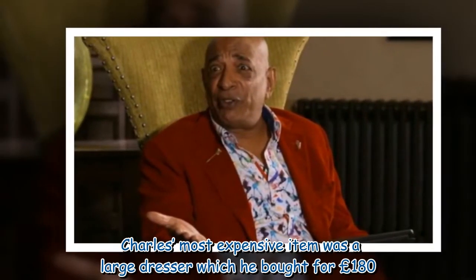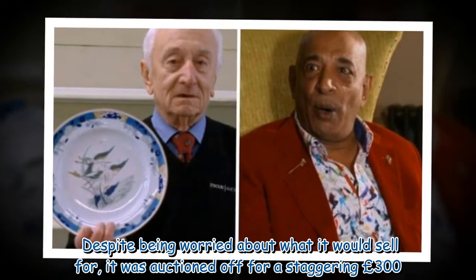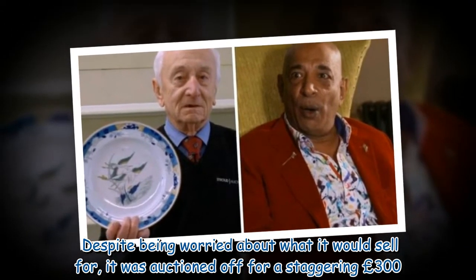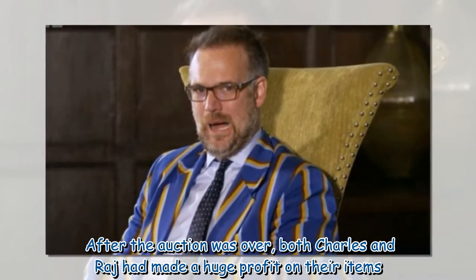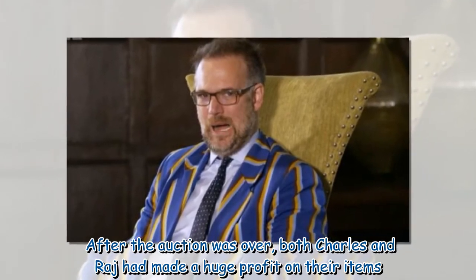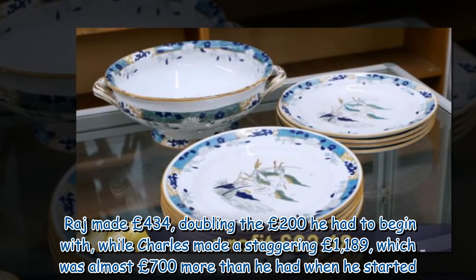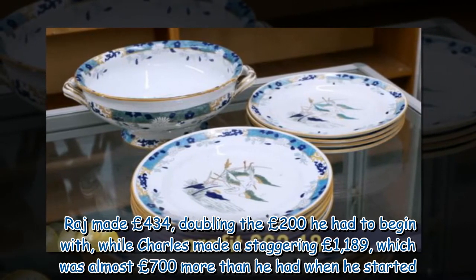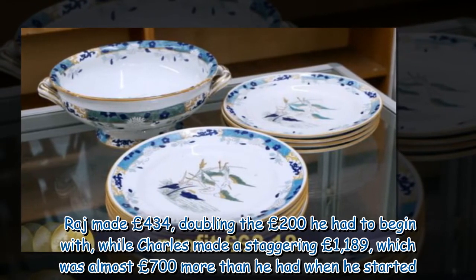Charles' most expensive item was a large dresser which he bought for £180. Despite being worried about what it would sell for, it was auctioned off for a staggering £300. After the auction was over, both Charles and Raj had made a huge profit on their items. Raj made £434, doubling the £200 he had to begin with, while Charles made a staggering £1,189, which was almost £700 more than he had when he started.